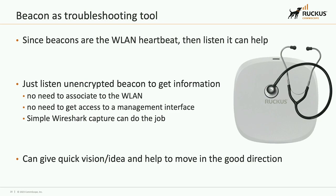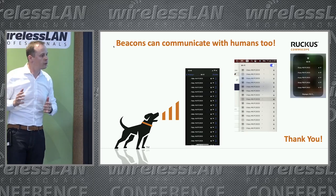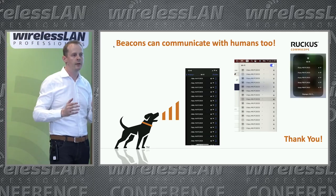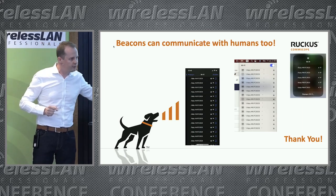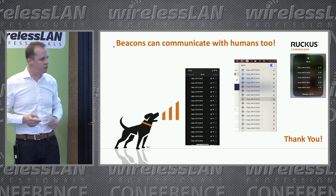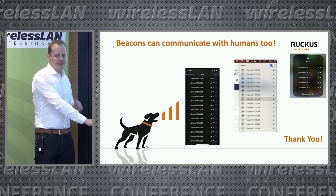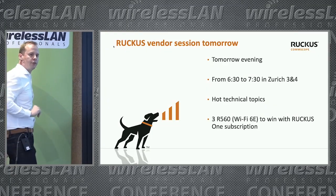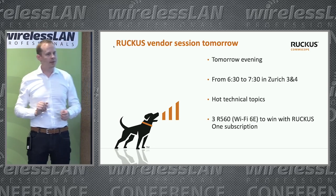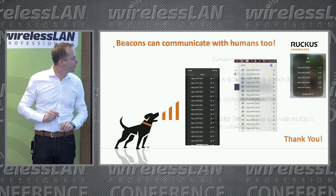I'll finish by noting that beacons can also be used to communicate with people, not just machines — by using a meaningful SSID name. As you can see, it's named 'Android WPC 2023,' and if you look at your phone you should see something similar right now, broadcast by the small device next to me. And on my last slide: tomorrow evening we have a great session on the ZRX 3 and 4, covering some very nice technical topics — and there will also be three Wi-Fi 6E devices you can win in a raffle. I hope to see you tomorrow. Thanks for listening, have a great day.